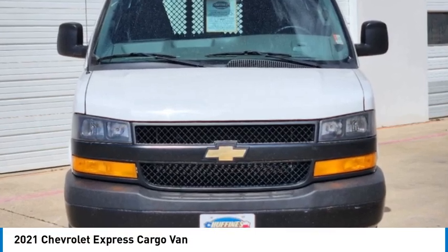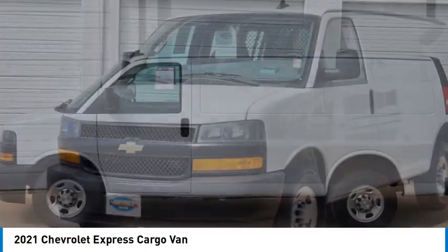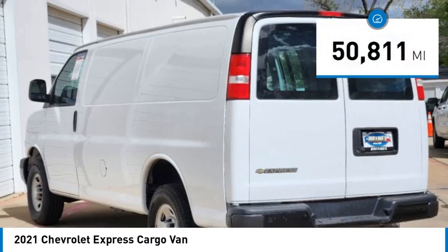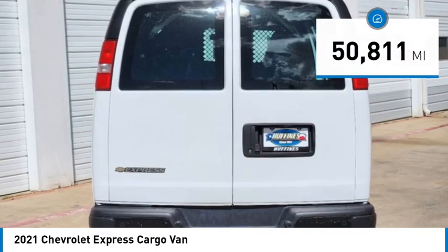We are pleased to show you the 2021 Express Cargo. The Chevy Express Cargo van is ready to handle all of your work tools, carpooling to work, or running the kids to soccer. This vehicle has less than 55,000 miles. Here are some of this vehicle's great options.